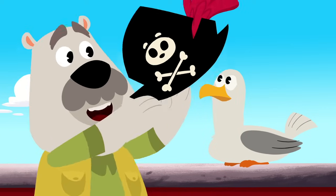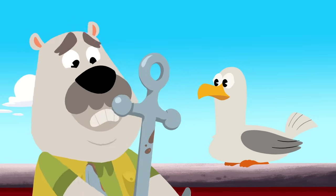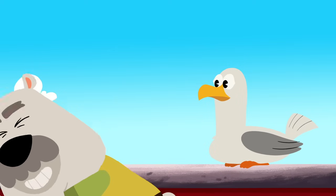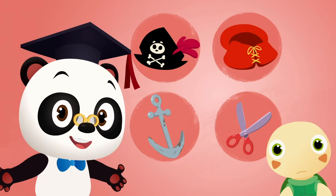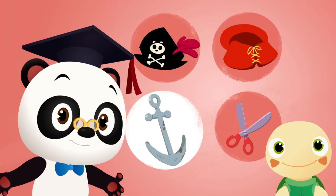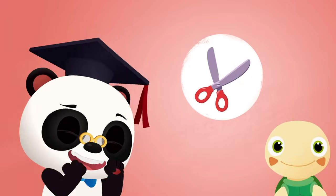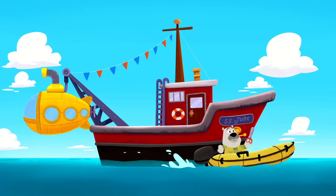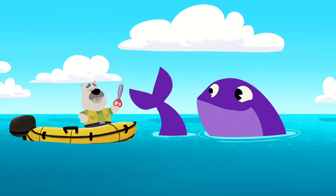Let's see. Do we need a pirate hat? Do we need a life vest? Do we need an anchor? Watch out, Leo, that looks heavy. Ouch. Or do we need a pair of scissors? Our little whale friend is stuck in plastic. What object would be best to free her? The pirate hat? The life vest? The anchor? Or the scissors? Scissors. That's right, the pair of scissors. These will cut our friend free. Good job, Leo. The scissors worked.